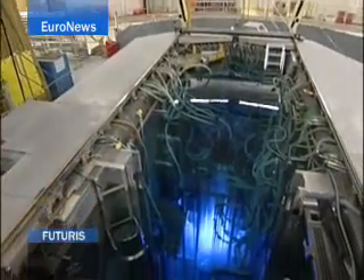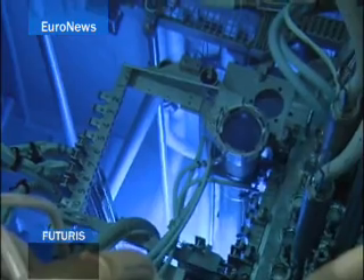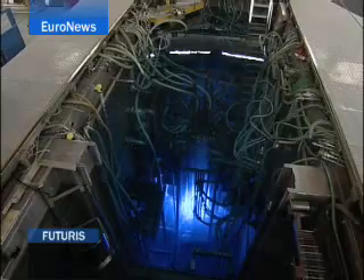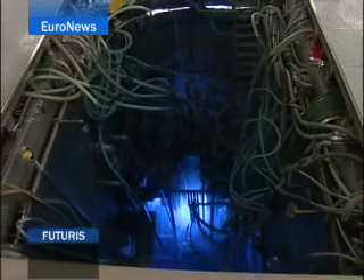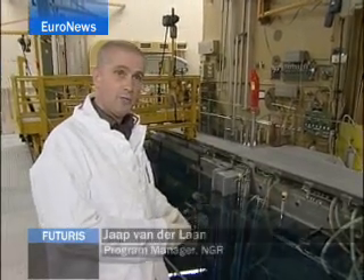At a depth of five meters, the bright blue glow of uranium decay illuminates the nuclear core of the European Commission's Joint Research Centre reactor in Petten, Northern Holland. What you see down there is our major working horse, which is called the high-flux reactor. Downstairs there is fuel producing 45 megawatts of power.